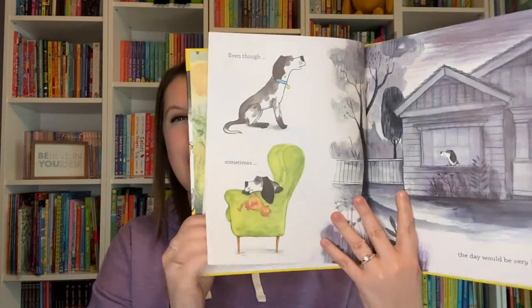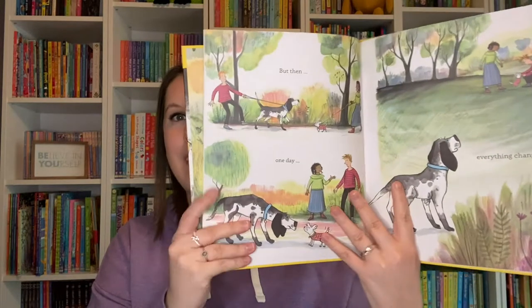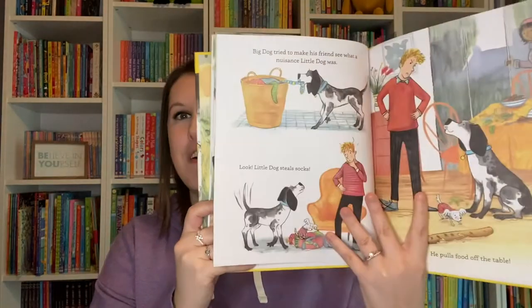At first they're not sure they can get along very well, but as time goes on they figure out a way and a new routine so that everybody can get along, and then it's not so bad having Little Dog around after all.